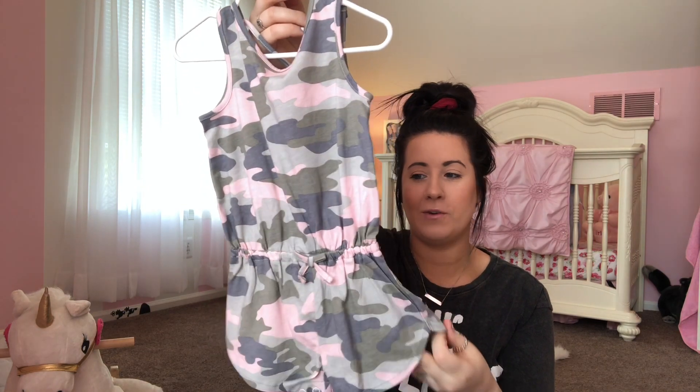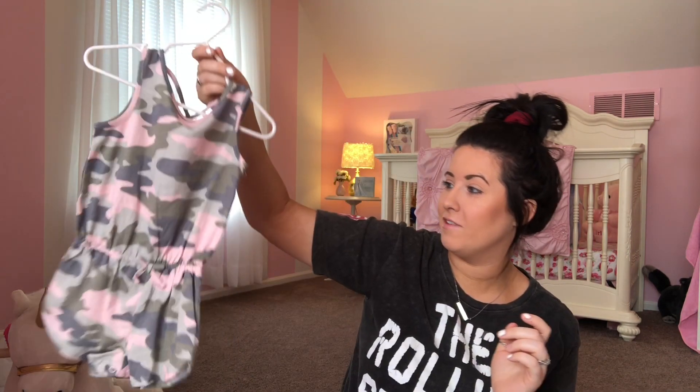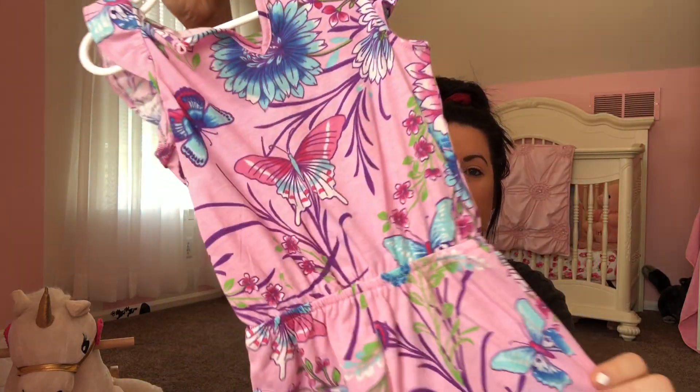These are some rompers. This one Adeline had last year — if you saw her birthday vlog I opened this one up there. I seriously love this. This one is from Children's Place and it's so pretty. I love the little flowers — it's really cute for food shopping, going to the park, whatever. Very casual and really cute.